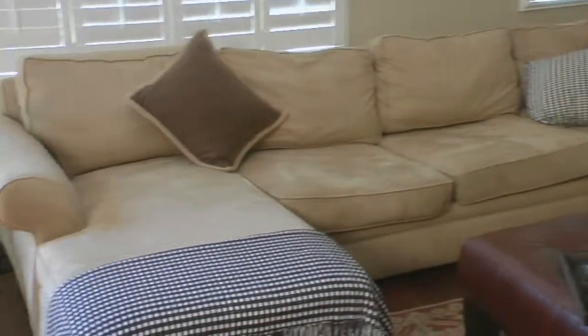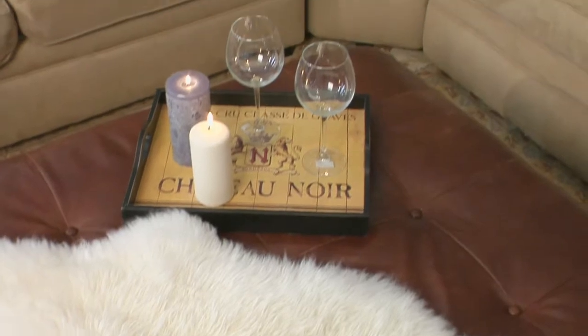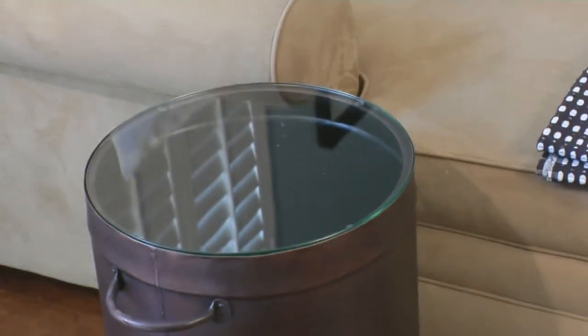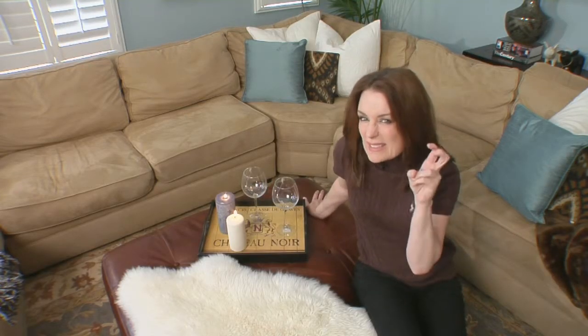One of the first things I noticed in this room is they had no place to sit a glass. They've got this beautiful tufted leather ottoman, but you can't sit a glass on that. So I found this wonderful wooden tray, and of course we added some wine glasses, some candles, a little sexy sheepskin. On the other side of the room, I decided to get this copper drum table from World Market. It's brown, just like this ottoman, but because it's made out of copper, it's different enough to where it doesn't look like a set — it's a nice eclectic look for the room.